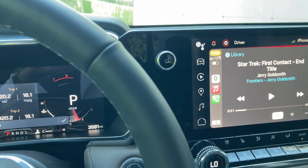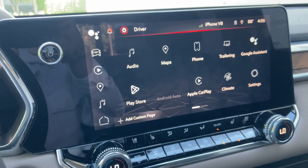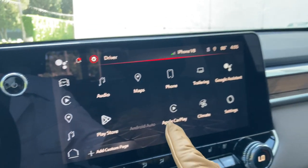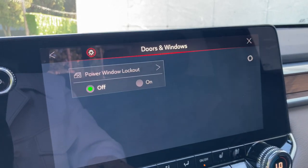GM has a new infotainment system that is both confusing and frustrating, especially since their previous one was so good and easy to figure out. For instance, how do you access the radio? And where is the rear window locking switch? On the door? No. The window lock is now controlled from the screen and requires diving into a few menus.